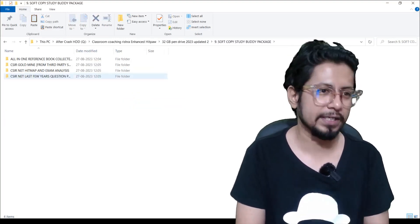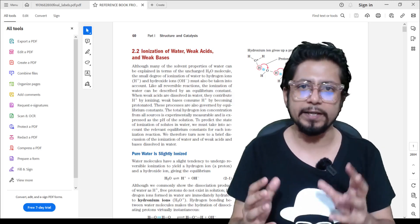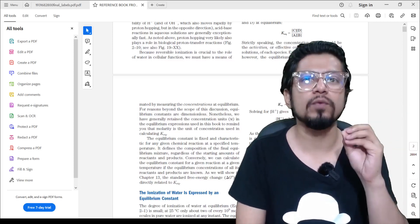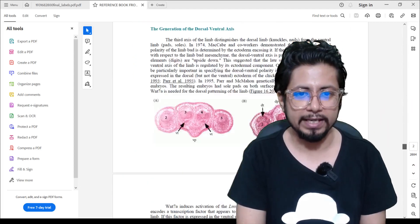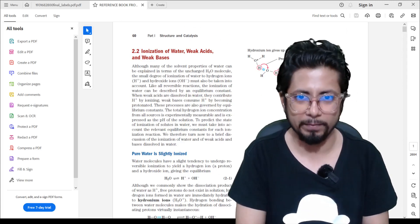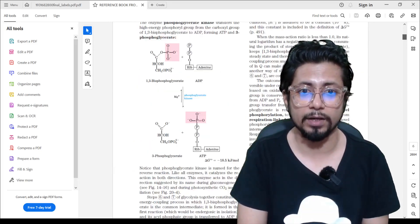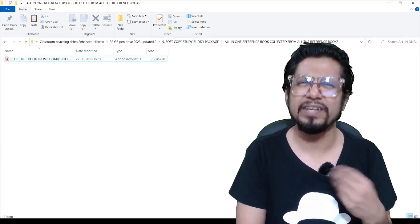Inside the Soft Copy Study Buddy Package you have the all-in-one Mastery Book, which is another trademark from Shomu's Biology. This mastery book compiles the most important topics from peer-reviewed PDFs, giving you detailed study content. Instead of needing 13, 16, or 20 PDF books, you need only this one mastery book. Content is drawn from sources like Lehninger for acid-base topics and White & White for structural protein chemistry, compiled into one master reference ebook. If you prefer not to read ebooks, the video lectures cover the same material.